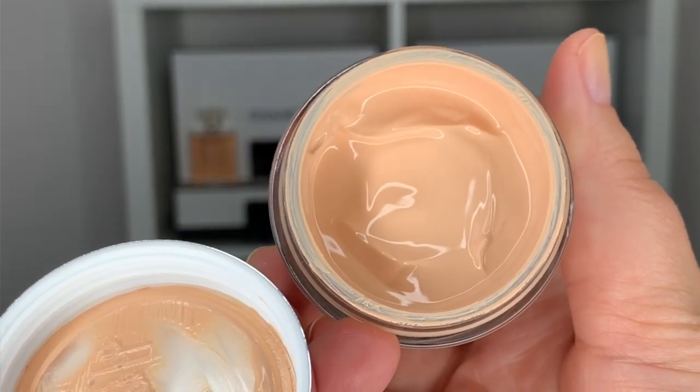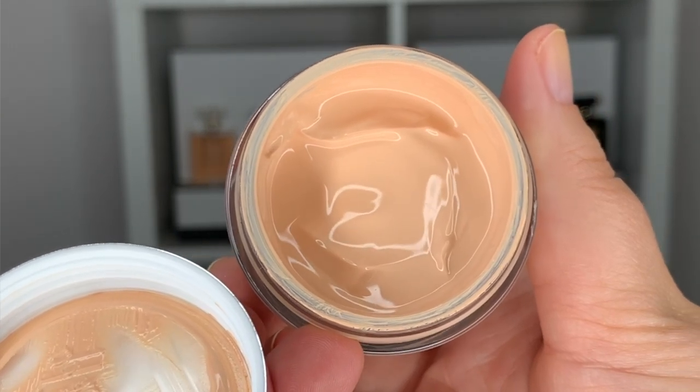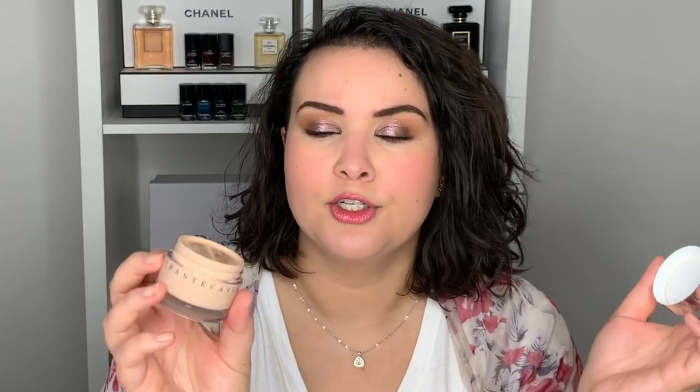It doesn't really have a smell — the scent just smells like foundation or cosmetics. As you can see, it's a really thick gel texture, and when you open the jar there's a little plastic lid that says do not discard. You keep that there just to keep it fresh and make sure it doesn't spill, because it is more of a liquid gel — not like a mousse. So if you're traveling, you want to make sure you keep that lid on so it doesn't go everywhere.